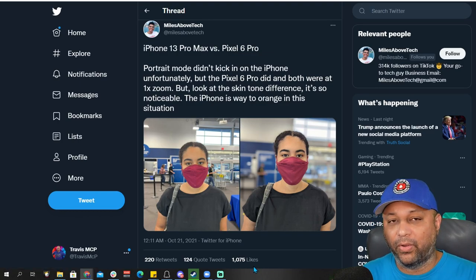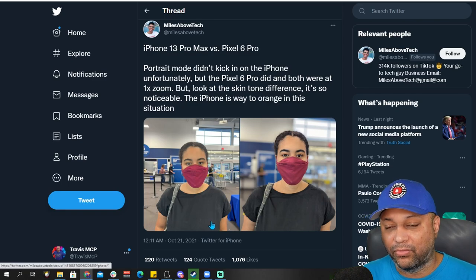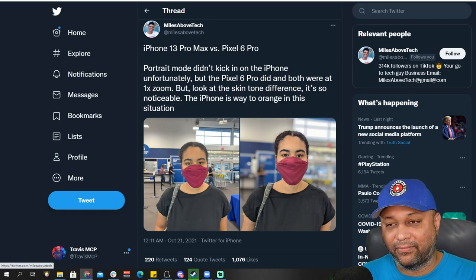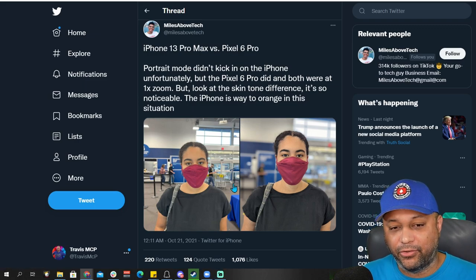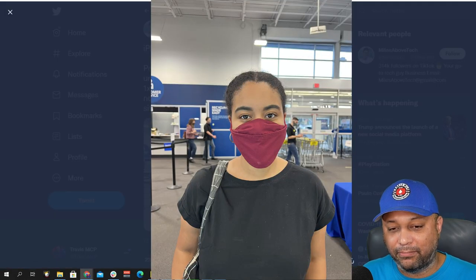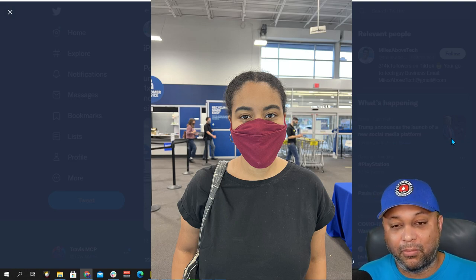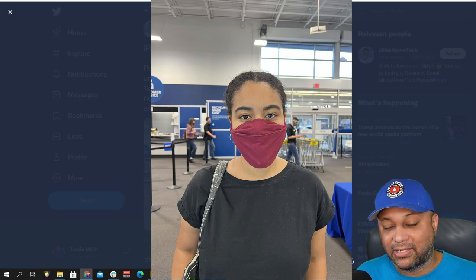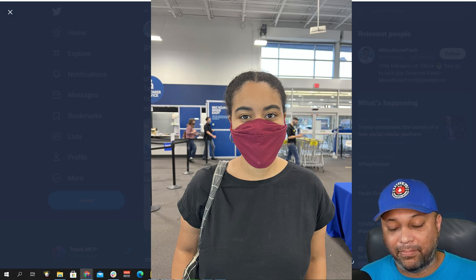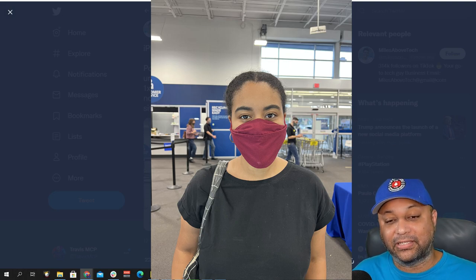This is Miles on Twitter. We're going to look at these close up. The one on the left is the iPhone 13 Pro Max, the one on the right is the Pixel. I'm bringing them up big on your screen. If we look at the iPhone 13 Pro Max first, this looks like a great image — you're not really thinking anything's different. He did not shoot in portrait mode, but I don't think that makes as much difference as the skin color here.